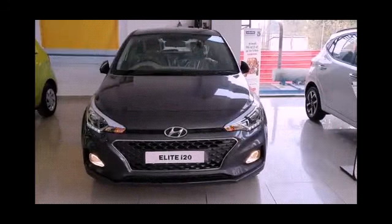The fuel type is petrol, because this variant you are seeing on your screen is a petrol variant. The maximum power is 82bhp at 6000rpm.